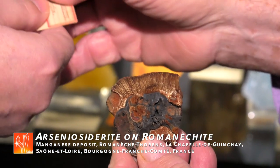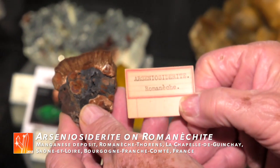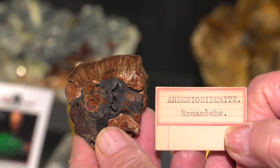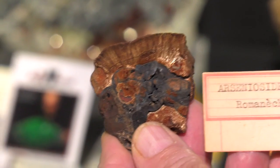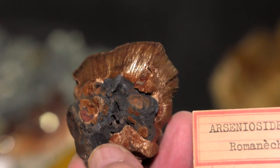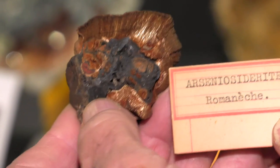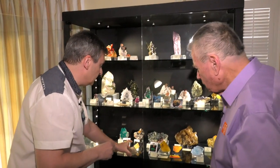A French classic old-timer: this is Arseniosiderite on Romanescheite from Romanèche-Thorins — so the type locality of Romanescheite and the type locality of Arseniosiderite. And historically, there is still no other very good locality for Arseniosiderite. That mine was a manganese mine, which is now beneath one of the yards of Beaujolais — Romanèche-Thorins is very well known for Beaujolais.